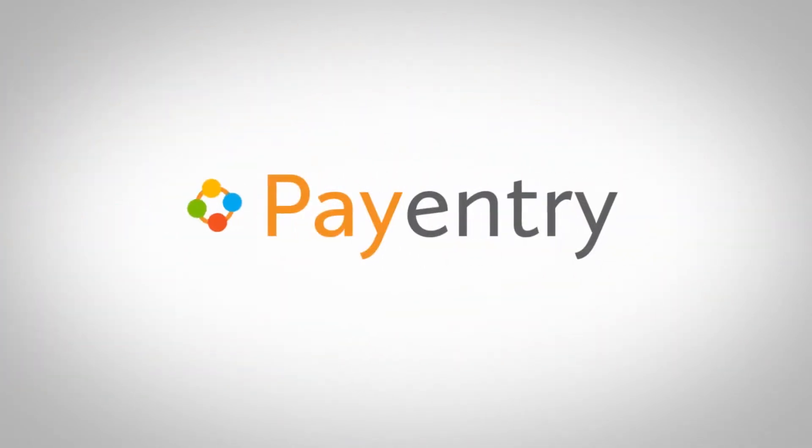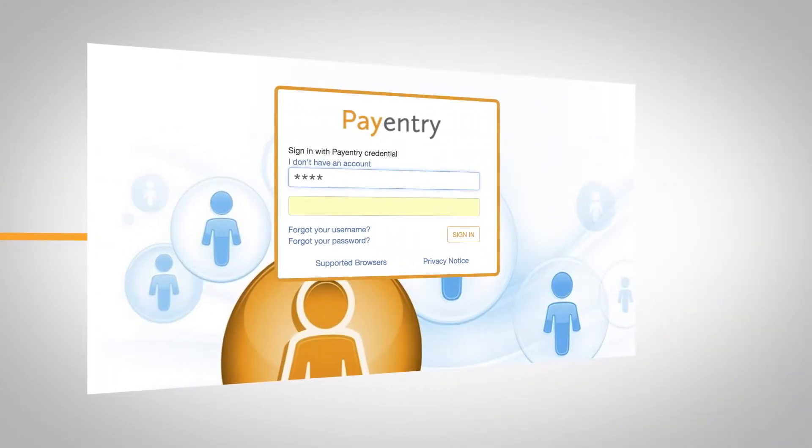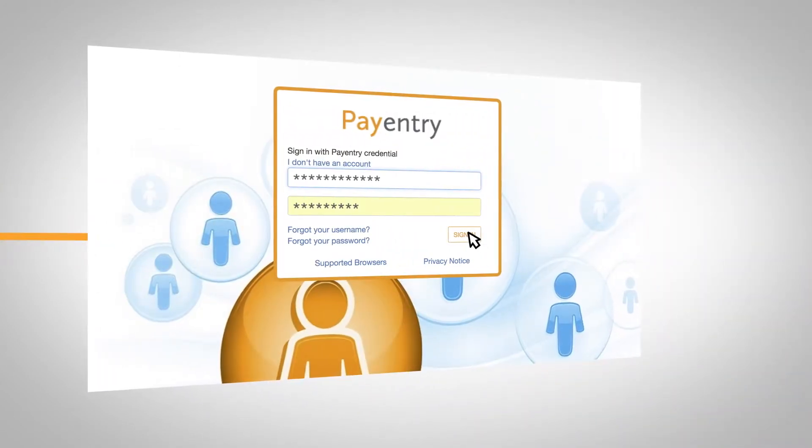This is where you need PayEntry. PayEntry is a simple, powerful solution that gives your employees what they need, when they need it, and saves your HR department from endless paperwork and hours spent responding to employee requests.